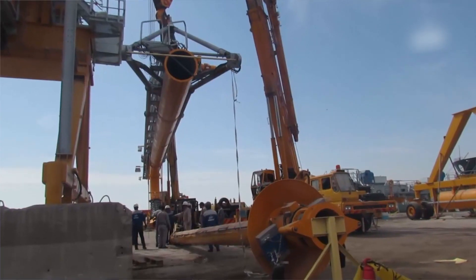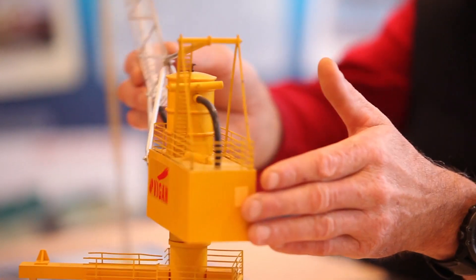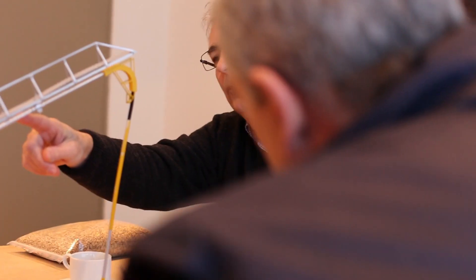Highly qualified and experienced mounting teams travel worldwide to assist each customer during erection and commissioning. Vigen guarantees reliable after-sales service with a global presence throughout the lifetime of the equipment.